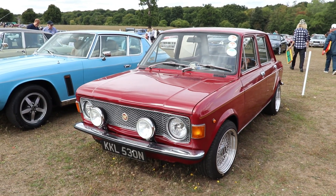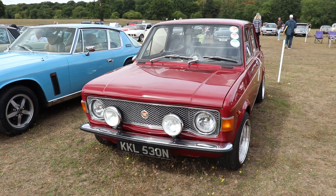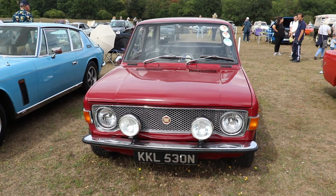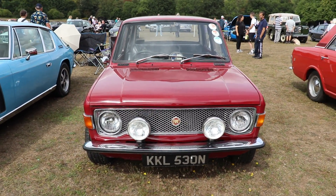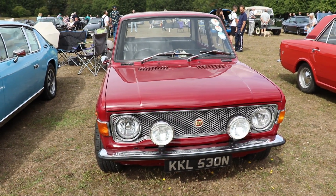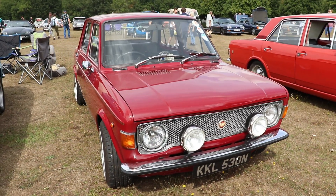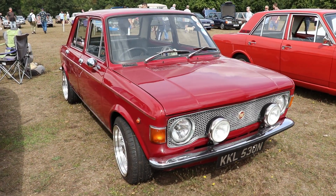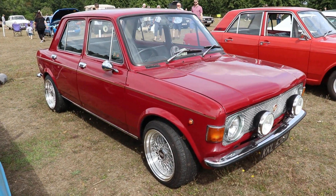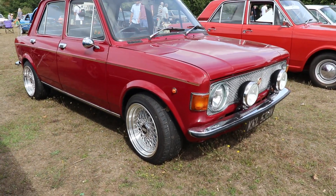For its time the car was very fast, reaching 140 km/h (approximately 87 mph), with 0–100 km/h acceleration between 15 and 15.5 seconds, ahead of many rivals. The car was also very well received in the USA; for 1975, Fiat dealers sold approximately 100,000 cars across all models, with most of them being the Fiat 128.